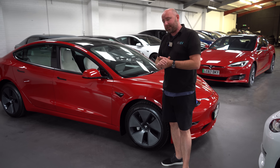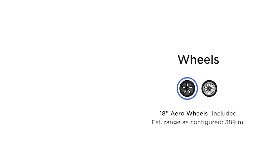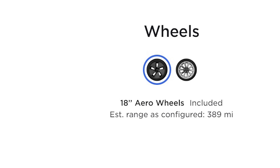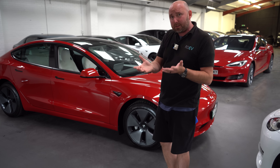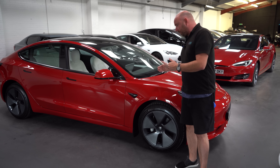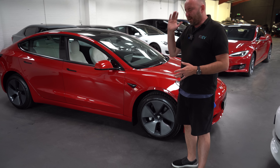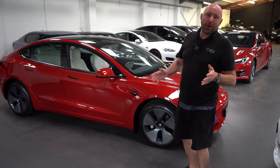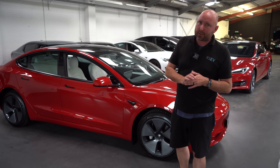Well, this now, according to the Tesla website today, it says 389 miles of range for a car exactly like this - a long range. That is still optimistic. With our older car, the 75, we used to get quite reliably 282 to 290 miles. With this, you could easily get over 300 miles. If you're going 100% to zero, you've got to take into account the real world - you're never usually going to go right down to zero - but it's certainly a 300-plus mile car.